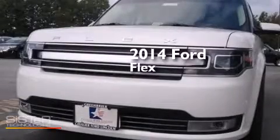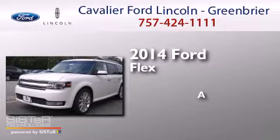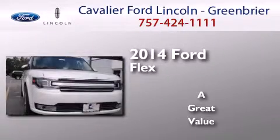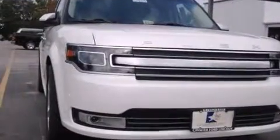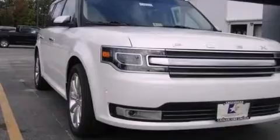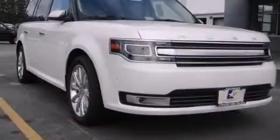This is a brand new 2014 Ford Flex. Its top features include adaptive cruise control, a navigation system, Bluetooth cell phone integration, and a rear view camera.